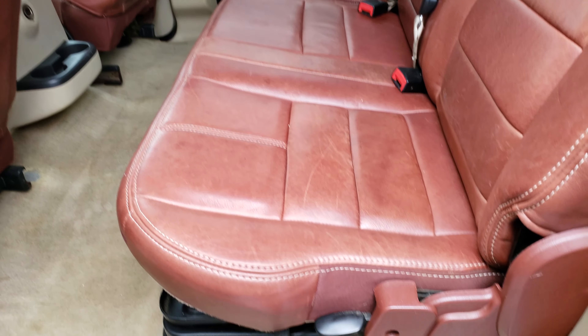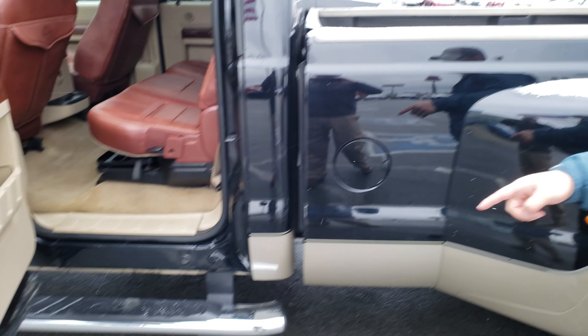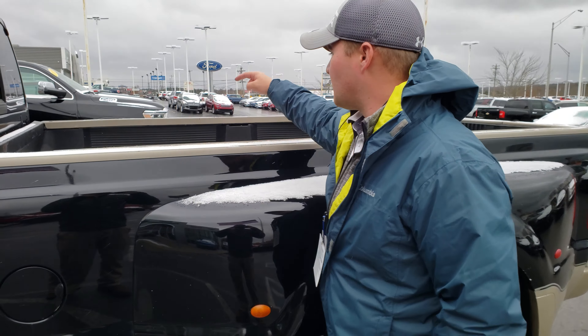As far as the inside goes, it's just as good as what the pictures show. There are a few stains in the carpet here and there, but besides that the seats are awesome. The driver seat right here isn't worn out, which is really typical. It's got 169,000 miles on it and some change, which is pretty good for an F-350, and they still have a lot of life left in them.